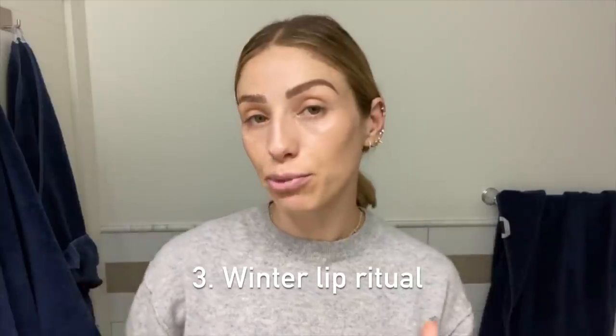My next tip is my winter lip ritual and I'm working with Burt's Bees on this. I'm a huge Burt's Bees fan — I've been using their stuff for a really long time and started using their lip scrub about two years ago. It's become a staple in my winter beauty routine. They've come up with a multi-step concept — like a take on the Korean skincare beauty regime but for your lips. Burt's Bees is also Leaping Bunny certified, so they don't test on animals, use responsibly sourced natural ingredients, and have sustainable and recyclable packaging.